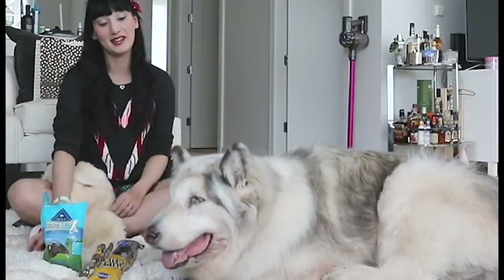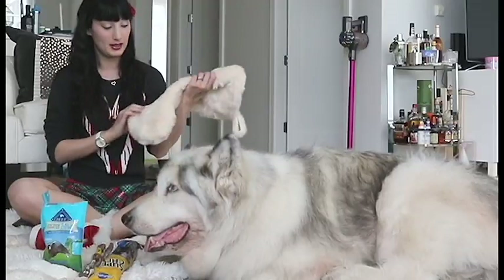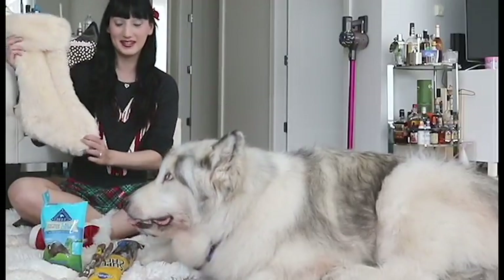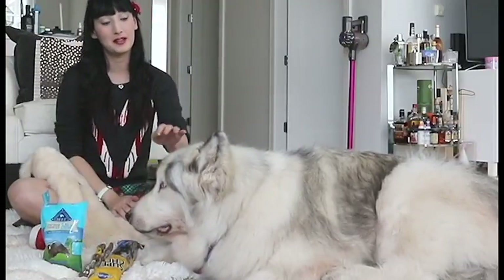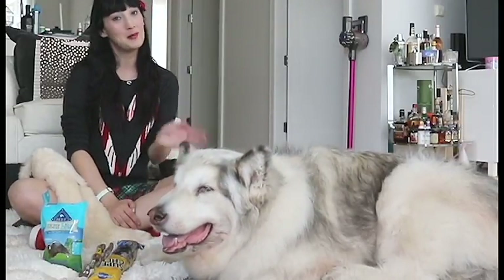So yeah, that was the video for today and what was in Dani's stocking. We hope you're enjoying our Fluffmas series and until next time, stay fluffy. Bye!